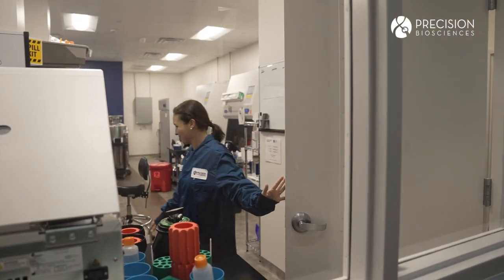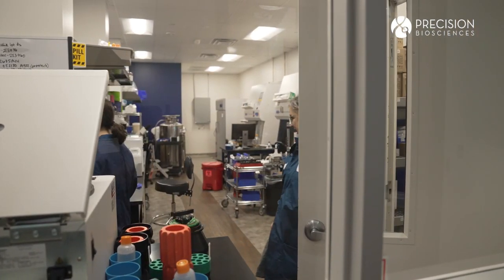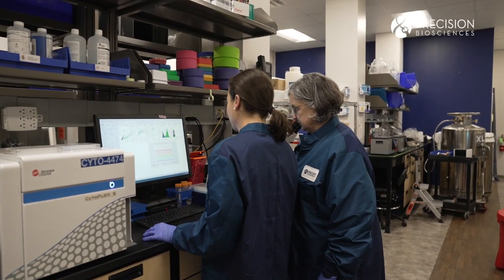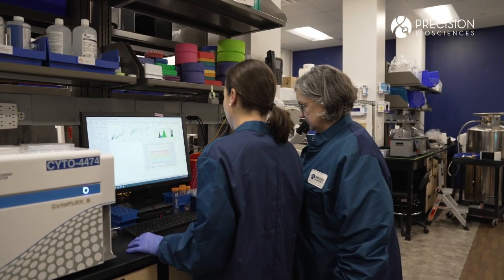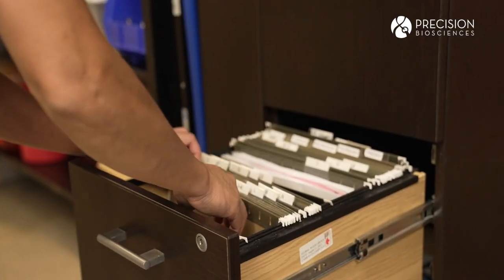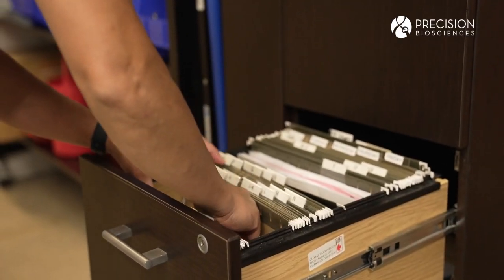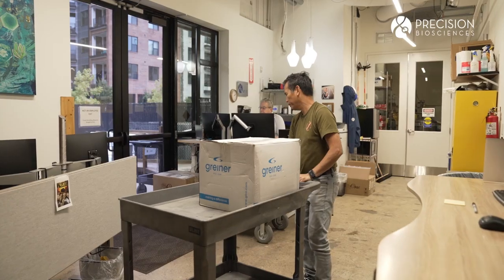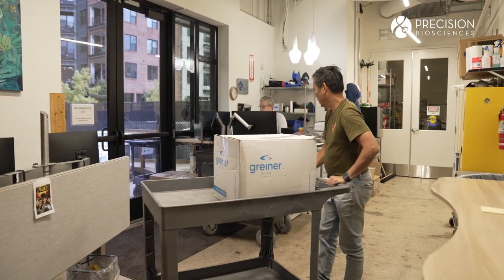If you talk to anybody, especially someone who doesn't work in a field related to science, if they know anything about gene editing, it's probably CRISPR. Precision has a perfect opportunity to prove to people that that's not the only platform out there, and our platform has the potential to reach patient populations that gene editing platforms couldn't hit previously — and we can do so very efficiently and very safely.